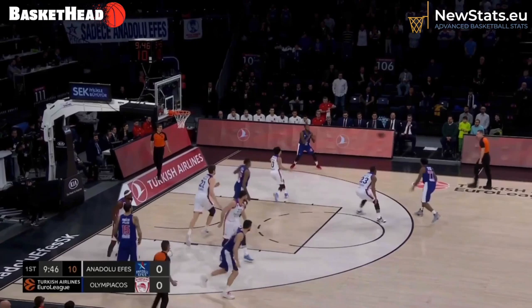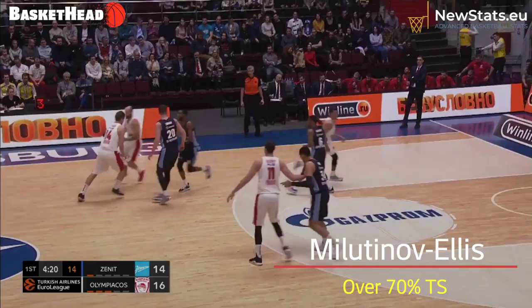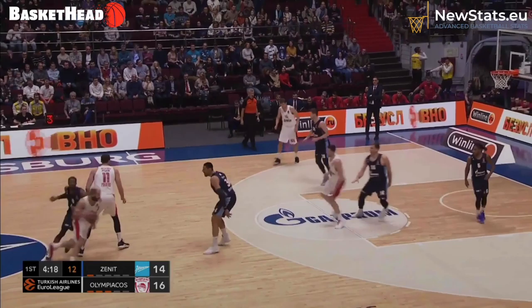Hello everyone! In today's episode, we'll talk about the reasons why we like the centers of Olympiacos. First, their average over 70% true scoring percentage means they lead EuroLeague in this category. Let's start now and see how they do it.